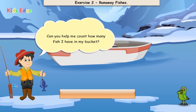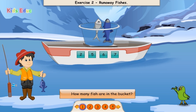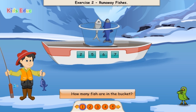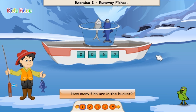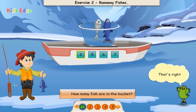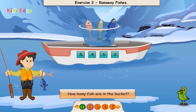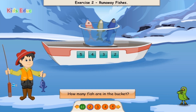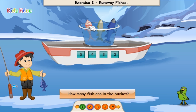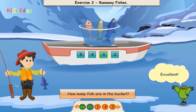Can you help me count how many fish I have in my bucket? How many fish are in the bucket? 1, 2. Two. That's right! How many fish are in the bucket? 1, 2, 3. Three. Excellent!